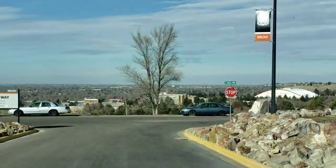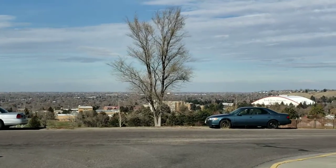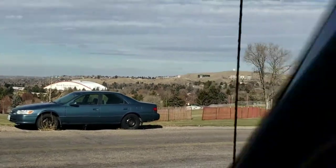And this is looking at Pocatello going straight north - kind of gives you a bird's eye view of Pokey.